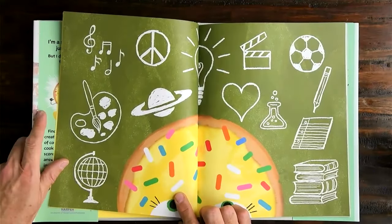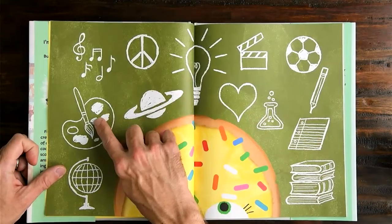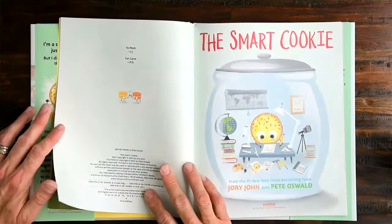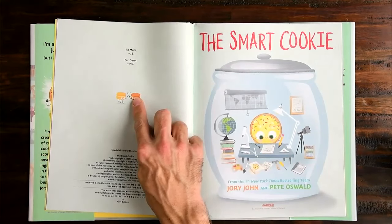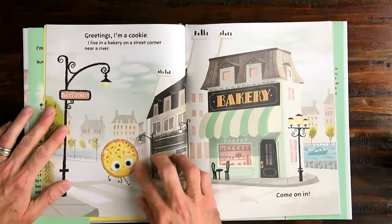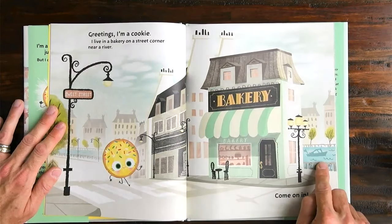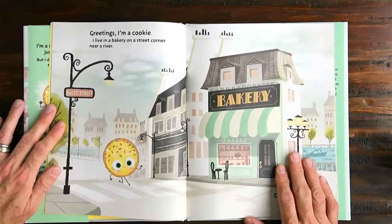Let's take a look. The cookie is thinking about a peace sign, a painter's palette, books, and chemistry — I wonder if the cookie is thinking about school. Smart cookie is inside a cookie jar. Look at these two macaroons giving each other a high five. Greetings, I'm a cookie. I live in a bakery on a street corner near a river. Come on in — there's the bakery. Look at this river. And what's the name of this street? Oh, it's Sweet Street. Hey, that rhymes. That's a pretty sweet looking cookie.